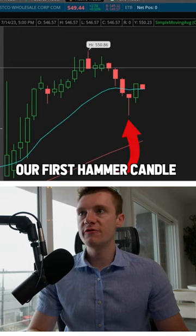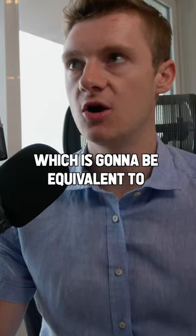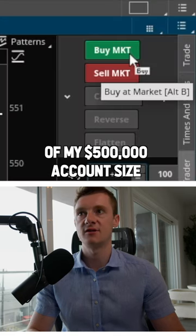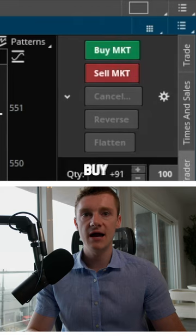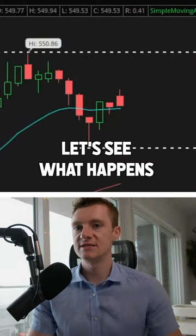We just saw our first hammer candle. We're going to go in with 91 contracts, which is going to be equivalent to five percent, or fifty thousand dollars, of my five hundred thousand dollar account size. I'm going to go ahead, buy, send this through — and we're in. Let's see what happens.